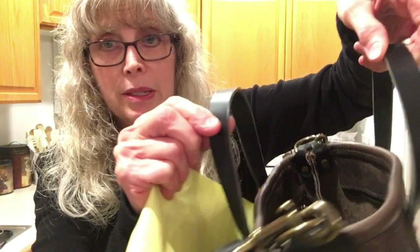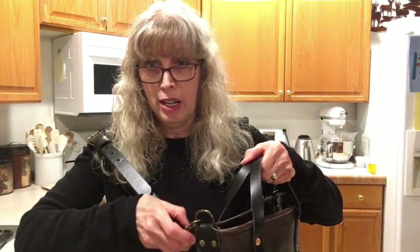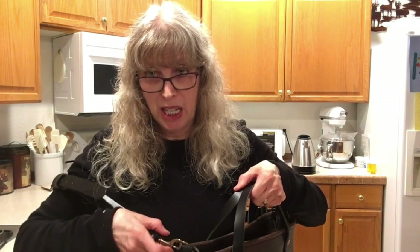The handles are three quarters of an inch in thickness and a four inch drop, so you can carry it by hand, but most of the time I'm sure I'll be carrying it on my shoulder. The strap is adjustable and removable.